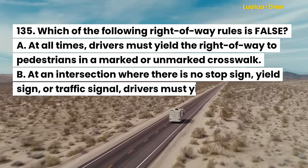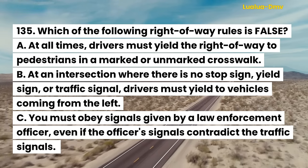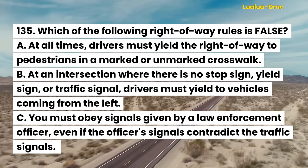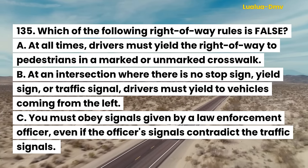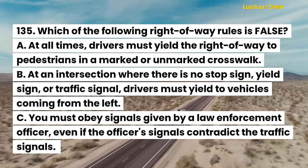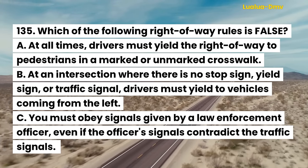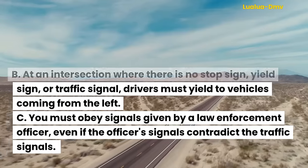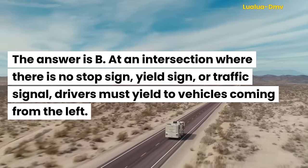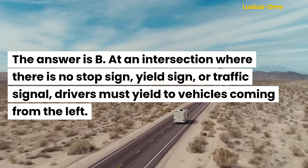Question 135. Which of the following right-of-way rules is false? A. At all times, drivers must yield the right-of-way to pedestrians in a marked or unmarked crosswalk. B. At an intersection where there is no stop sign, yield sign, or traffic signal, drivers must yield to vehicles coming from the left. C. You must obey signals given by a law enforcement officer, even if the officer's signals contradict the traffic signals. The answer is B.